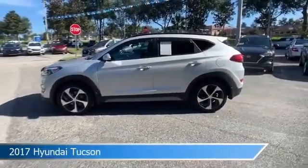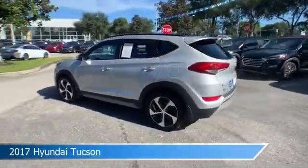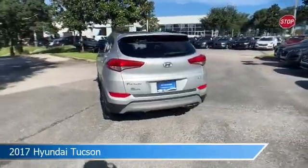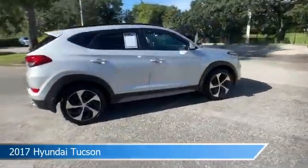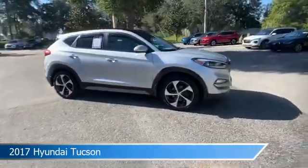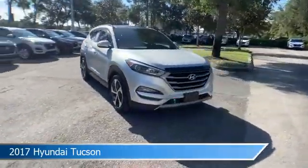Take a look at this 2017 Hyundai Tucson, equipped with an automatic transmission in molten silver. This car comes with some great features including all-wheel drive, child safety locks, alloy wheels, anti-lock brakes, and more.